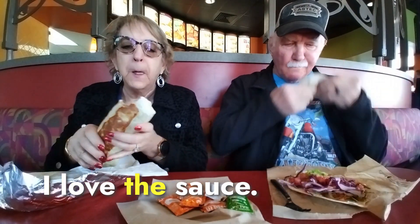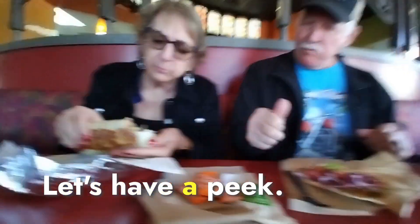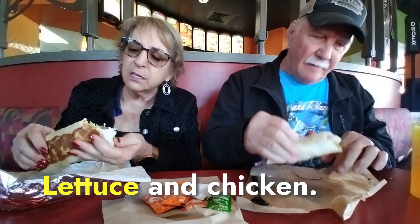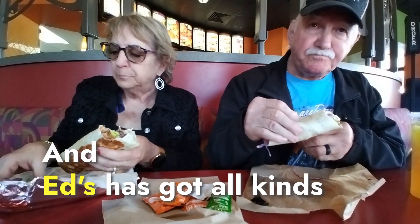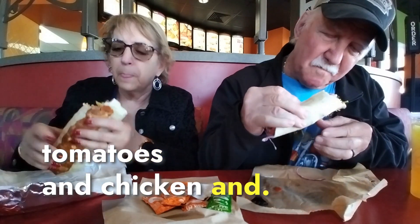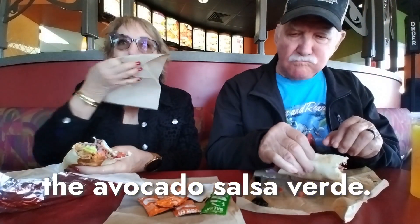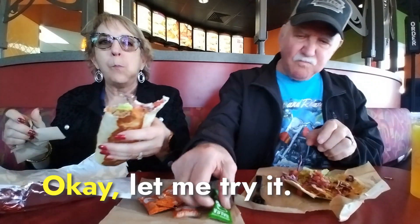I love the sauce! You said it's got cabbage — what else is in there? Let's have a peek. Is there some guac in there or what? Lettuce and chicken. Ed's has got all kinds of stuff — cheese, lettuce, tomatoes, and chicken, really good. And what are your thoughts on the Avocado Salsa Verde? Is it good? Is it spicy? It's spicy!